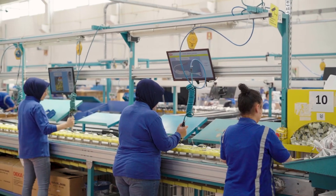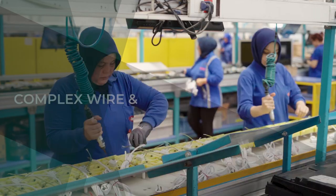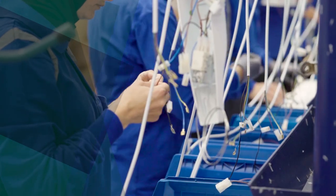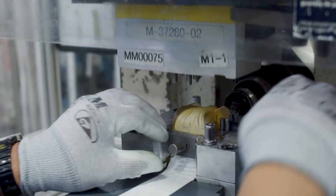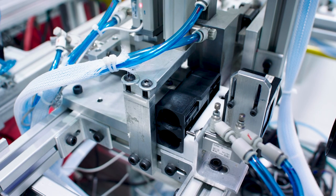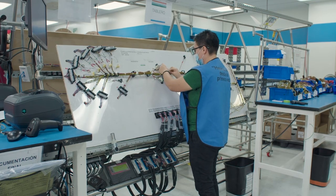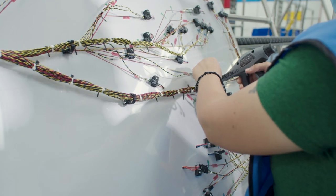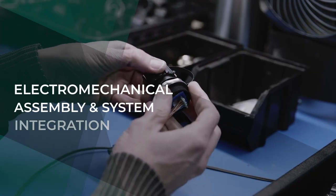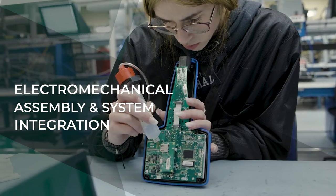We are a leading wire harness manufacturer for a wide range of aerospace, defence, industrial, medical, white goods and automotive applications. Through decades of experience in the design and manufacture of custom wire harnesses and cable assemblies, including ruggedised harnesses and overmoulding to withstand the harshest environments.